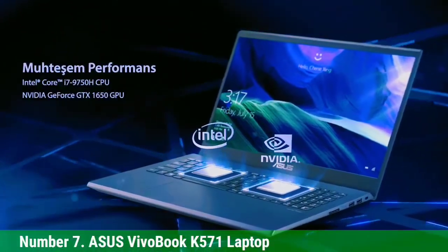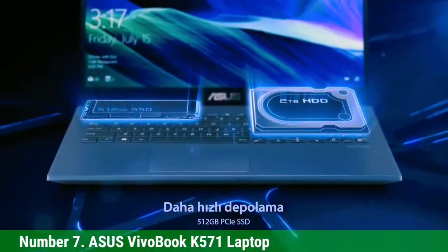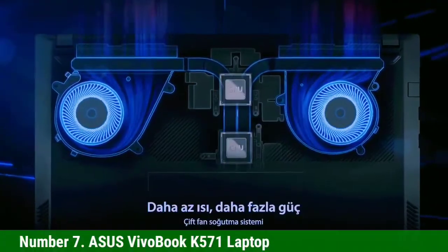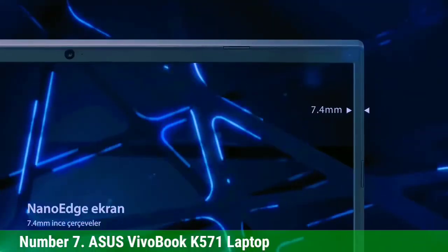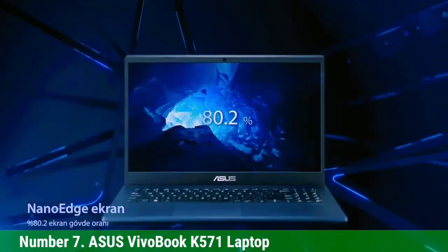With 16 GB DDR4 RAM, this is a fast laptop. The storage space is also advanced — the laptop offers a 1TB SSD HDD. The connection types you get are USB Type-C 3.1, Type-A 2.0, and Wi-Fi 5/802.11. The speed of USB transfer also differs with type.